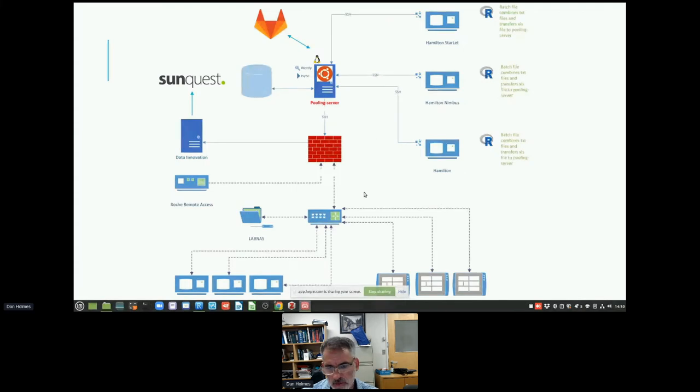This is the actual network diagram of what we did. Roche did not want us directly connecting to the computers that control their devices — the extractor and thermocycler — so they put a NAS and a hardware firewall in front of their devices. They did allow one IP address to connect to the NAS, and that is our pooling server: Ubuntu with Shiny server on top. We had three liquid handlers, three chemical extractors, three thermocyclers, the network-attached storage, and Roche Diagnostics also had remote access into their devices. Patient data would go out to the middleware and then finally to the lab information system.